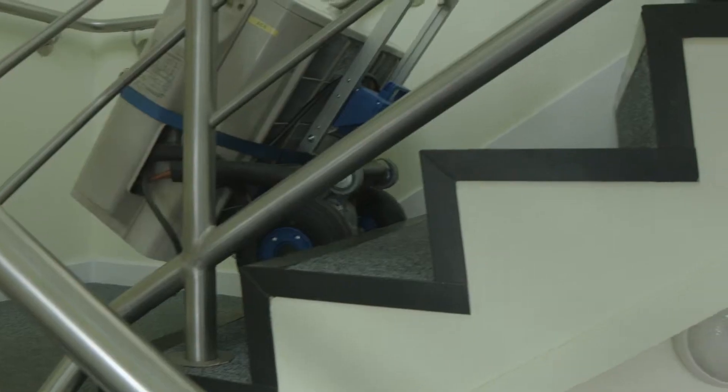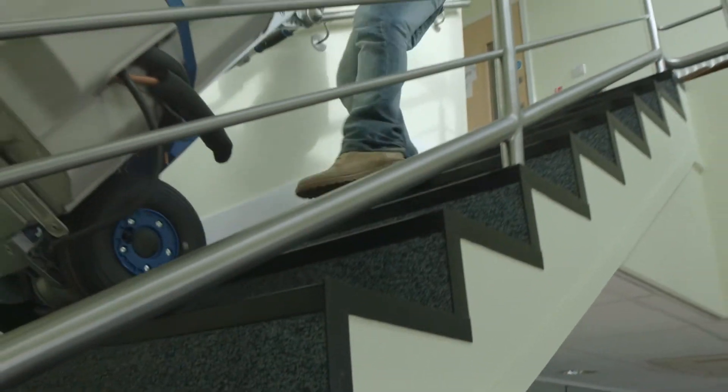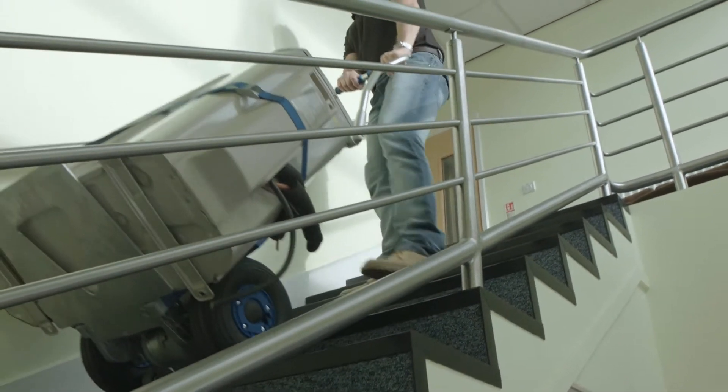The SC series of stair climber demonstrated here provides the perfect solution for both small tradesmen as well as multinational corporations.